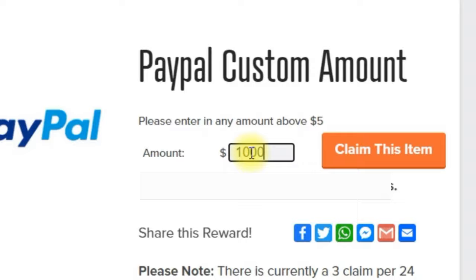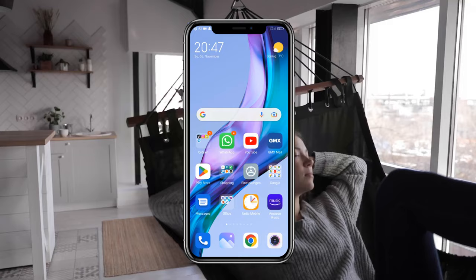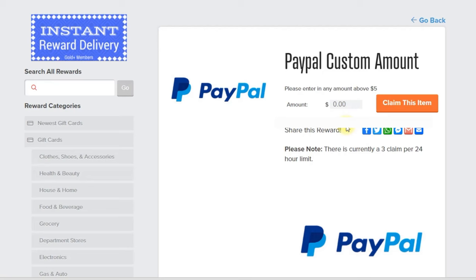Step number one: type in the amount of dollars you want to receive from this secret platform. Step two: type in your email address connected to your PayPal account. Step number three: wait two minutes until you get a notification that you received five hundred dollars. As you can see here, you can type in any amount of money you want to receive via PayPal.